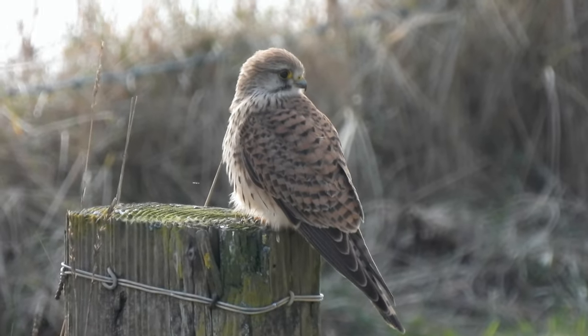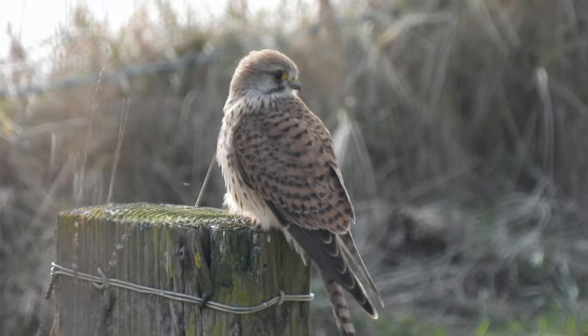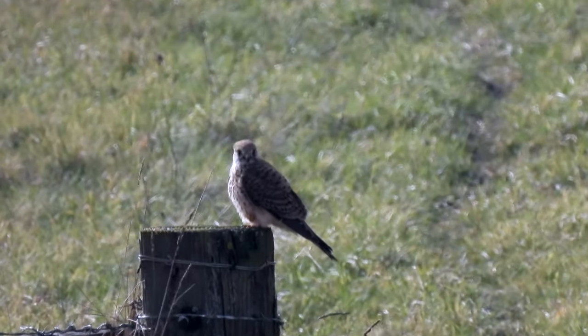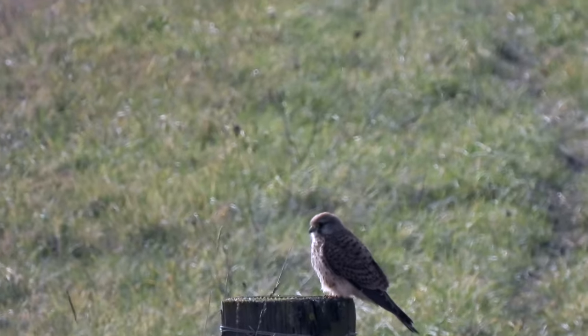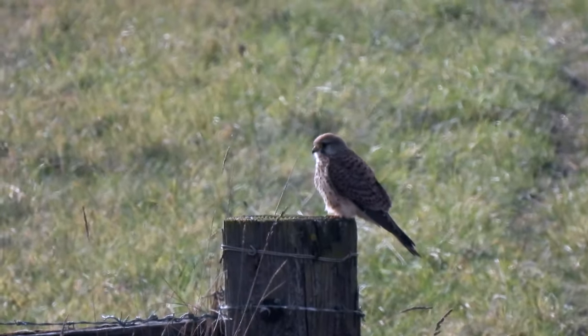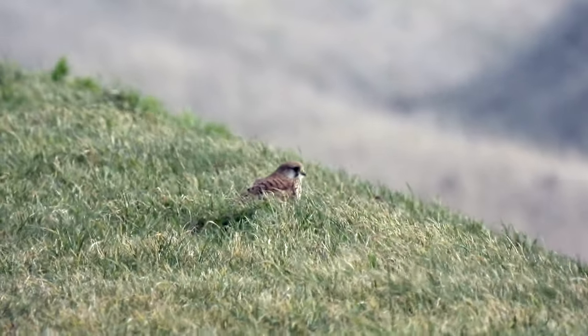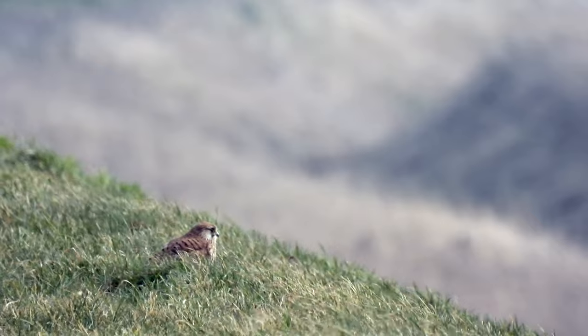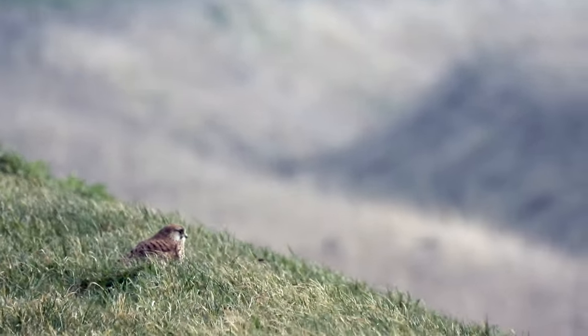Kestrels are superb hunters. They mainly feed on mammals like voles and mice. They will also eat insects, beetles and worms. They use their keen eyesight to spot their prey and then they dive down to catch it with their sharp talons.